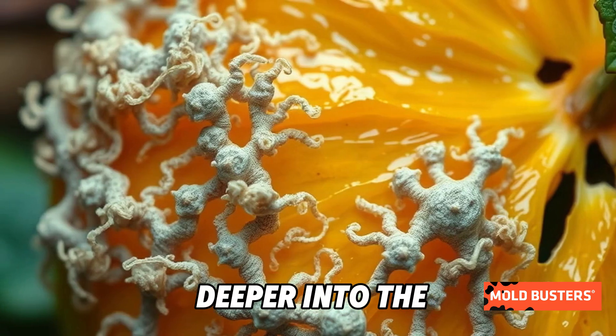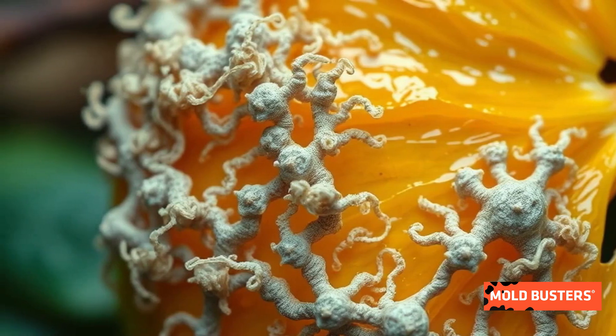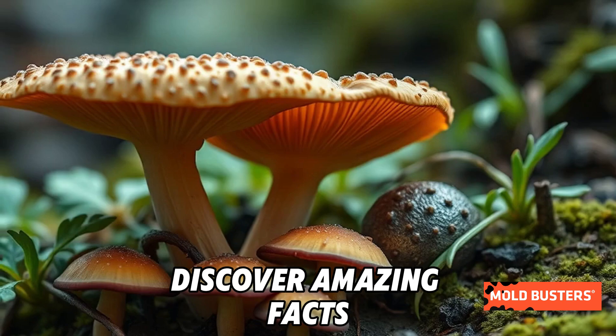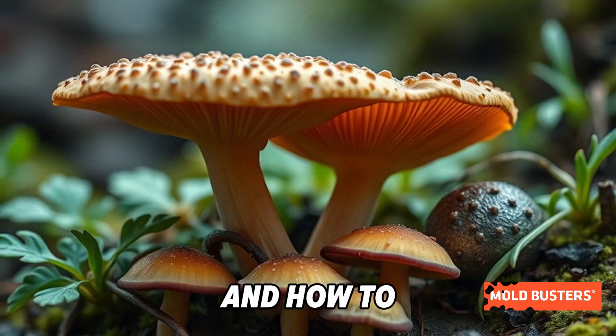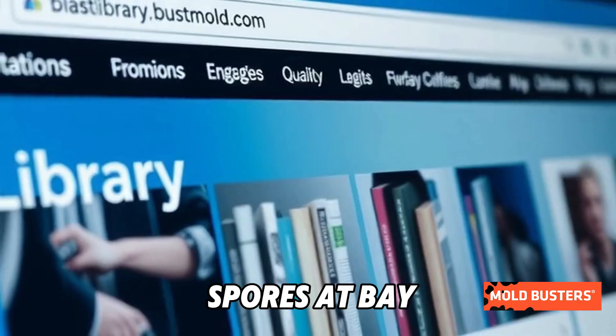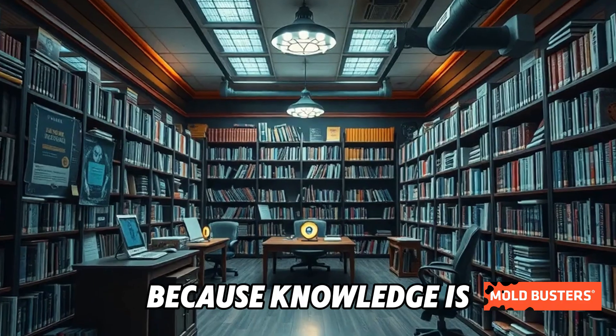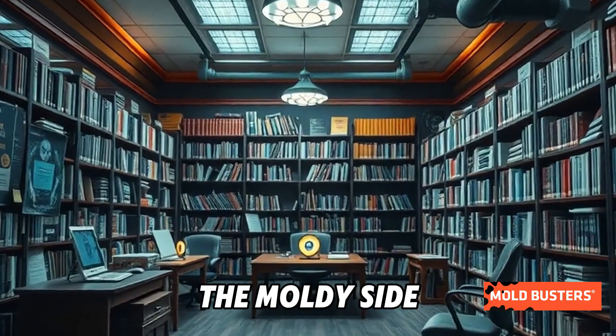Want to dive deeper into the world of molds and fungi? Head over to the Mold Busters Mold Library today. Discover amazing facts, surprising uses, and how to keep these sneaky spores at bay. Visit library.bustmold.com — because knowledge is your best defense against the moldy side of life.